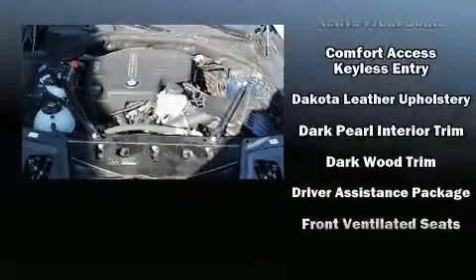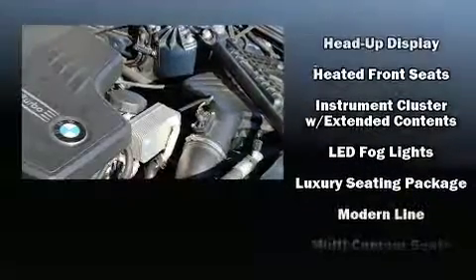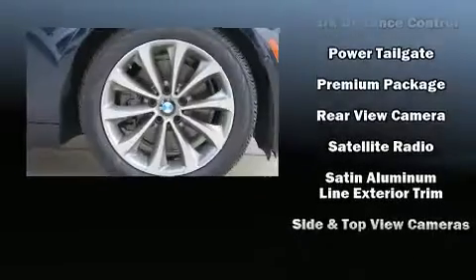BMW also prioritized safety and security with features such as dual front impact airbags with occupant sensing airbag, anti-whiplash front head restraint, and four-wheel disc brakes with ABS.